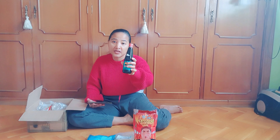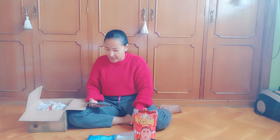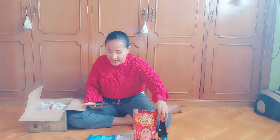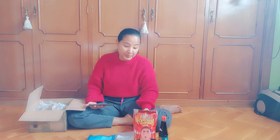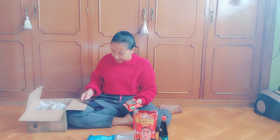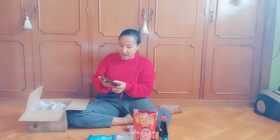Saya sengaja beli yang kecil seperti ini, jadi lebih bagus. Karena saya masak itu jarang menggunakan kecap, jadi kalau kecil begini dipakainya enggak mubazir. Ini kecap ABC — saya pakai ABC ya.